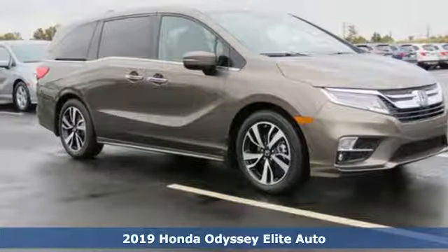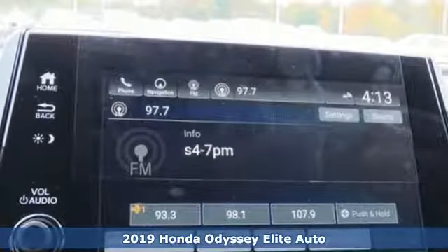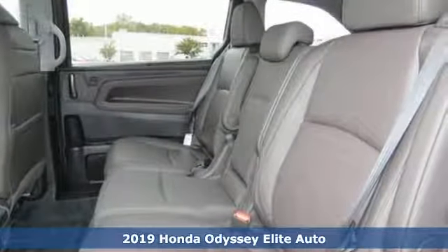It's a new 2019 Honda Odyssey. From hood to hatch, it offers all the comforts and conveniences you could want. It's well equipped with the features you need.